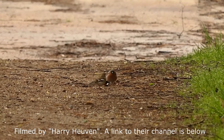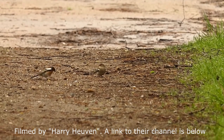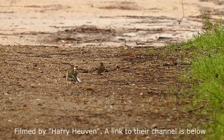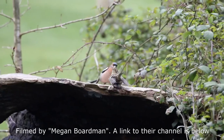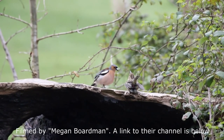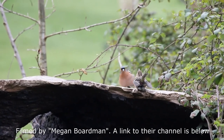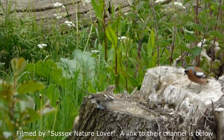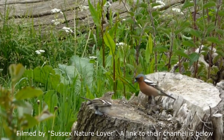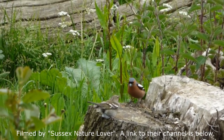Chaffinches start nesting from April, when males will perform a courtship dance to impress the females. I have never seen this before researching for this video, and I have to say it's one of the coolest bird courtships I have ever seen in the UK and beyond. Look how the male drops his wings and weaves quickly from side to side, trying to impress the female onlooker.